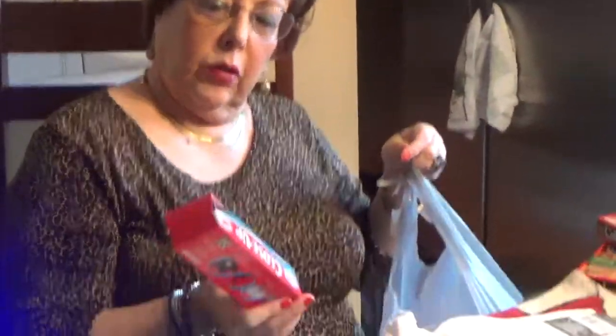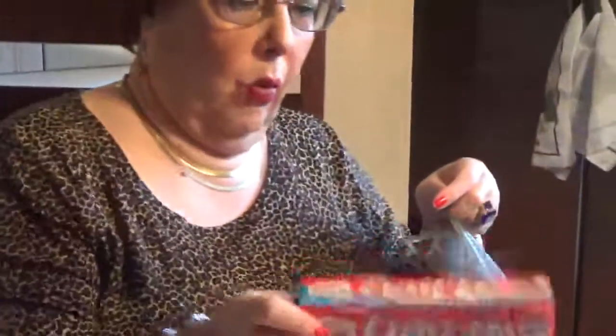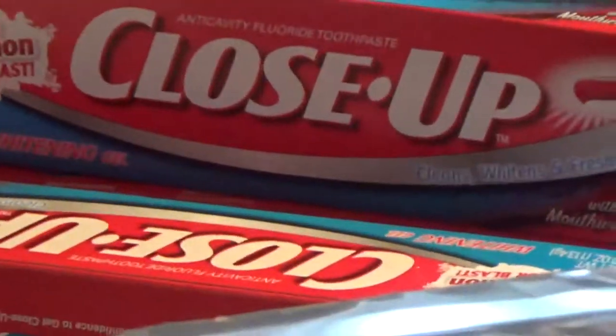We got the Close-Up toothpaste here. My son likes this. A buck — we got one, two, three, four.